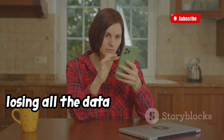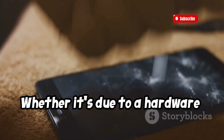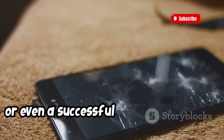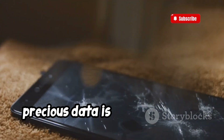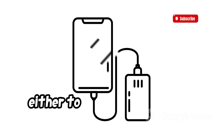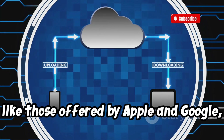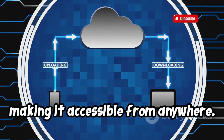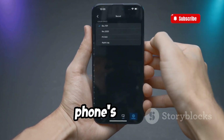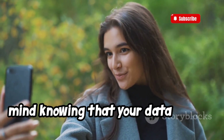Losing all the data on your phone — photos, messages, contacts — would be a nightmare. Whether it's due to a hardware failure, a lost or stolen phone, or even a successful hacking attempt, having a backup ensures that your precious data is safe and sound. Most phones offer built-in backup options either to the cloud or to your computer. Cloud backups, like those offered by Apple and Google, automatically store your data on remote servers, making it accessible from anywhere. Make it a habit to regularly back up your phone's data.